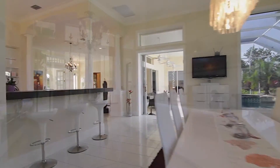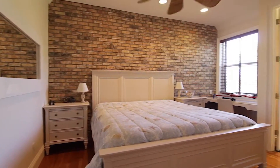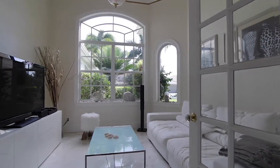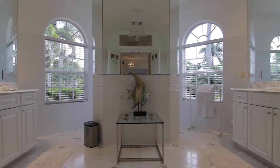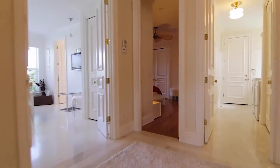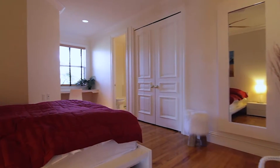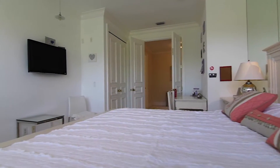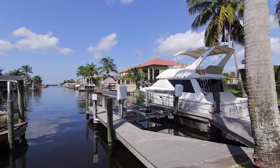The home is listed at $1,290,000, offering approximately 3,400 square feet of living space, four bedrooms, a study, and five full bathrooms. It's a split-bedroom floor plan, so you have the master on your south side and the other three bedrooms on the north, giving it a nice separation. The home also comes with a three-car air-conditioned garage and a 16,000-pound boat lift. It sits on two lots, amounting to almost three-quarters of an acre, giving you extra space and privacy.